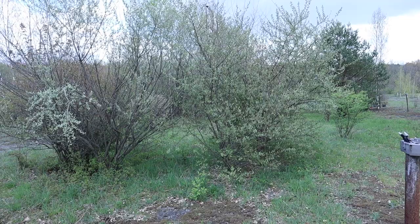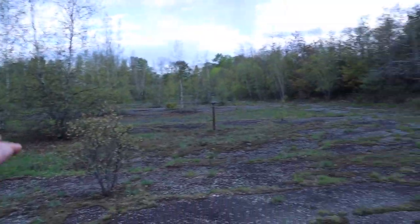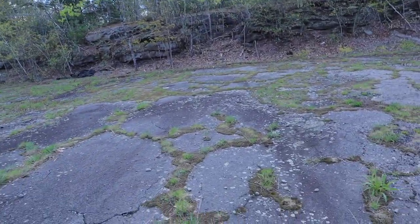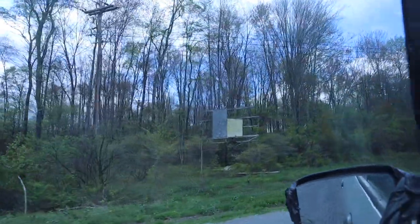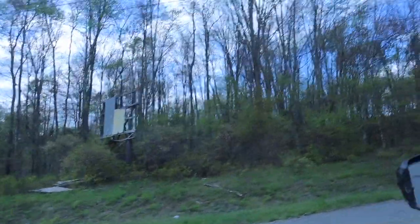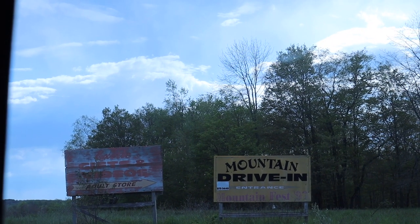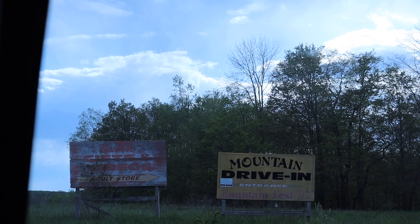This right here used to just be a straight-up flat parking lot. Now it's probably about two or three feet uneven. You have one of the old signs right there — maybe showing what movies they would be playing next. That's pretty cool. Looks like it was 1997 that it was last abandoned.